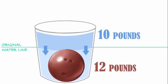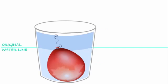A bowling ball-sized chunk of water weighs about 10 pounds. The water wants to return to its original level, but there's a 12-pound bowling ball in the way. Since the bowling ball is heavier than the displaced water, the bowling ball has more sinking power. Now, what if we replace the bowling ball with something lighter, like a balloon?